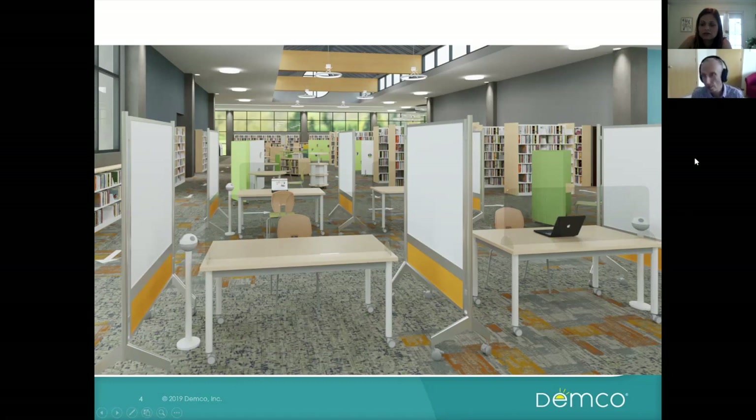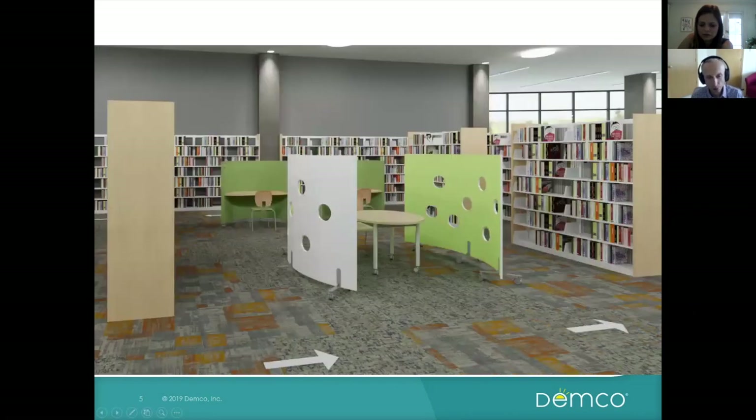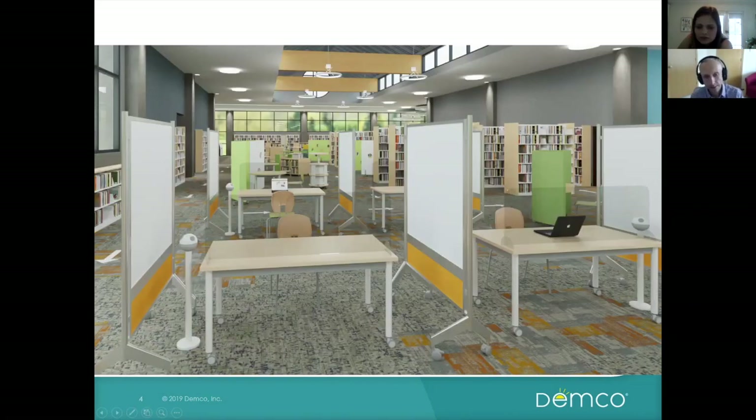The cleaning protocols are so intense — the librarians we've been talking to have said it's overwhelming how often they have to clean, so anything that makes it easier is great. These table surfaces — laminate is a great durable surface as opposed to veneer. We always recommend laminate table surfaces; they're great for easy cleaning and resistant to antibacterial wipes, if you can find antibacterial wipes out there.